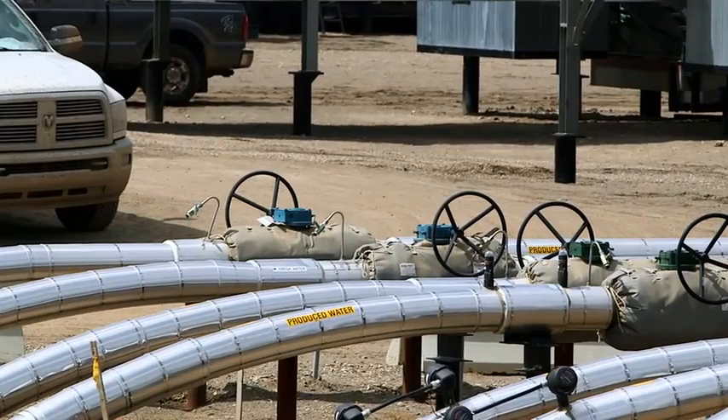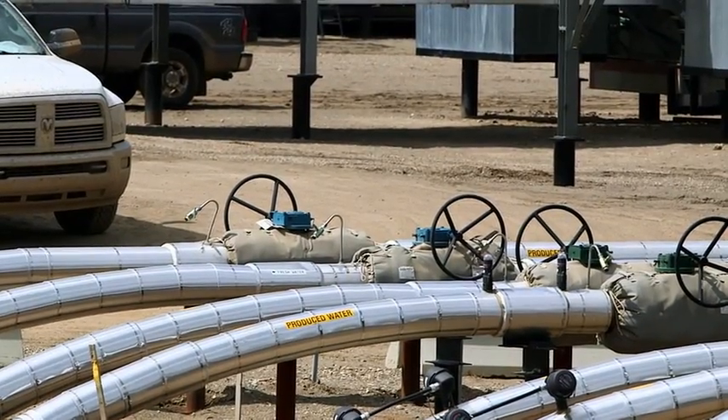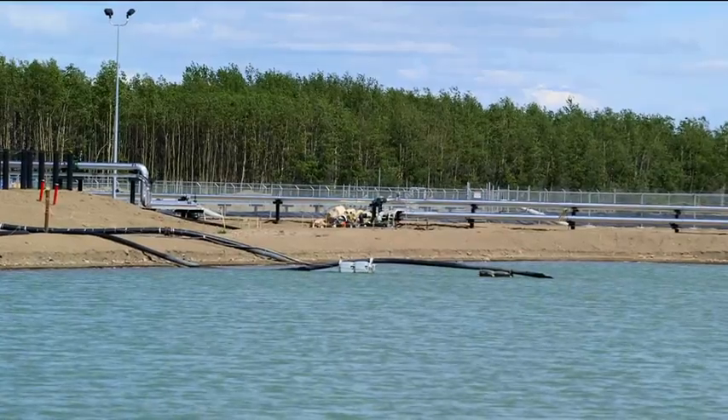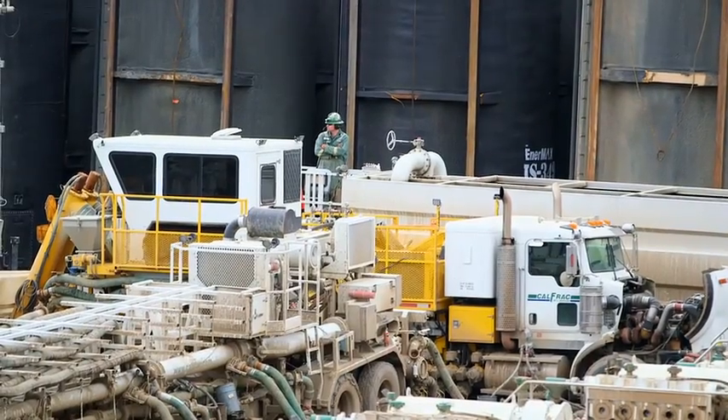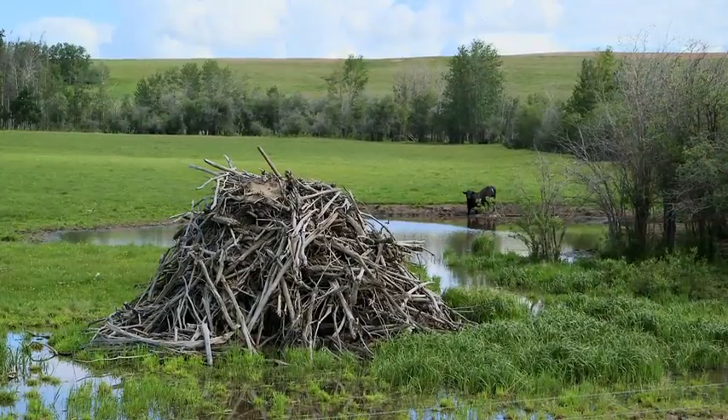We minimize the use of fresh water through recycling of the existing water that we have in the system. What you can see here is actually a big part of that. On one side, we have a pond that holds nothing but produced water. This is water that comes back from our wells following the fracking process. Although we try to reuse that water, we will always have a need to make up extra water.